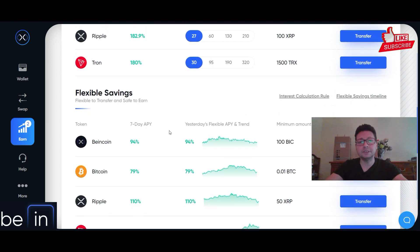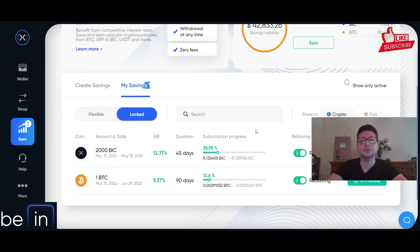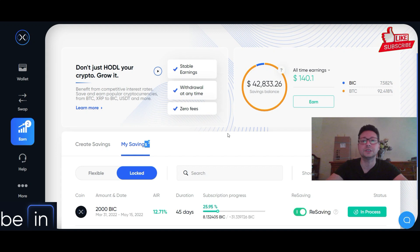You can use the flexible savings or the locked savings program to get even more cryptos. Check it out — all the links are in the video description if you want to sign up.